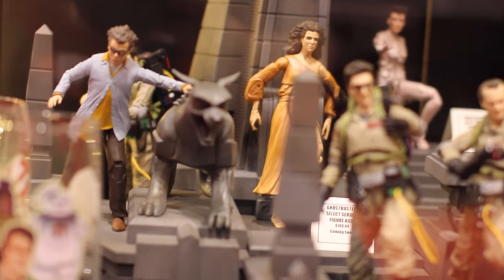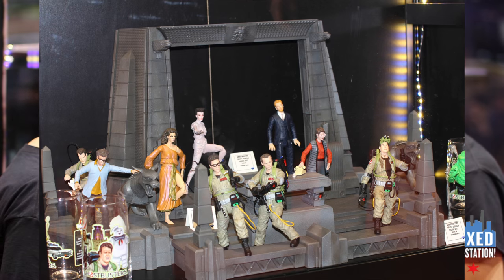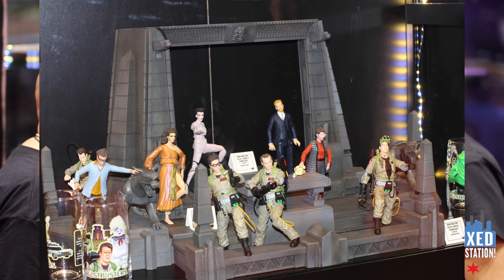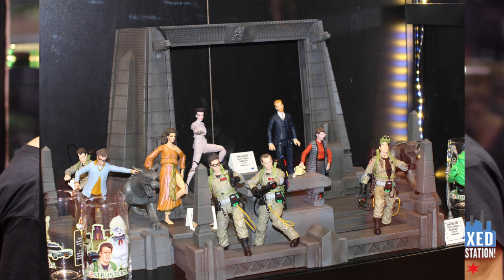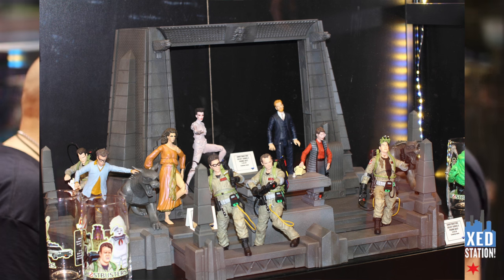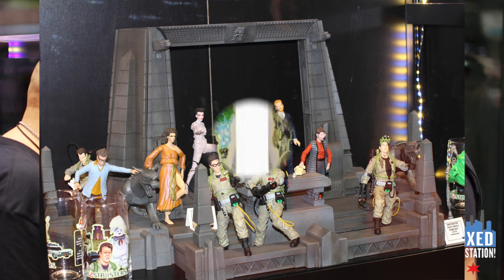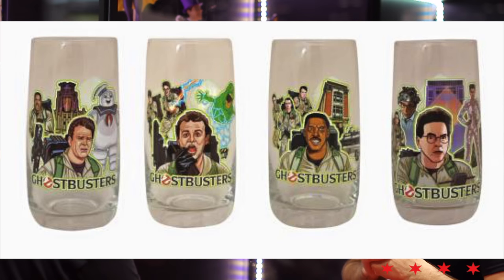Series five is going to be the terror dog with interchangeable horns — you can make both versions — and taxi driver ghost and librarian ghost. That's probably 2017 at that point. So it's a long-term release: 15 figures, 26 pieces for this thing. You're going to need to buy all 15 of them to build the diorama, but you only have to repeat Peter once and Ray once — we're trying to get as many different characters in this line as possible.